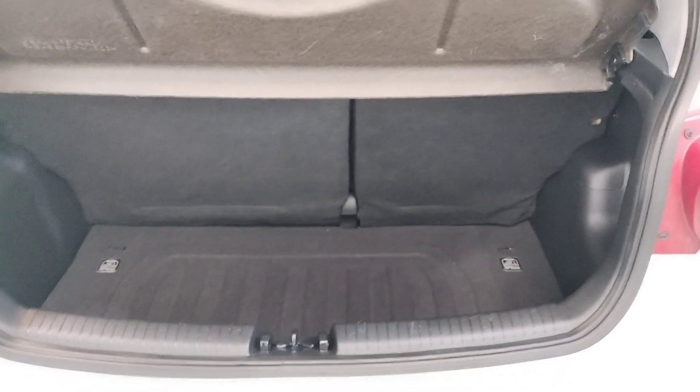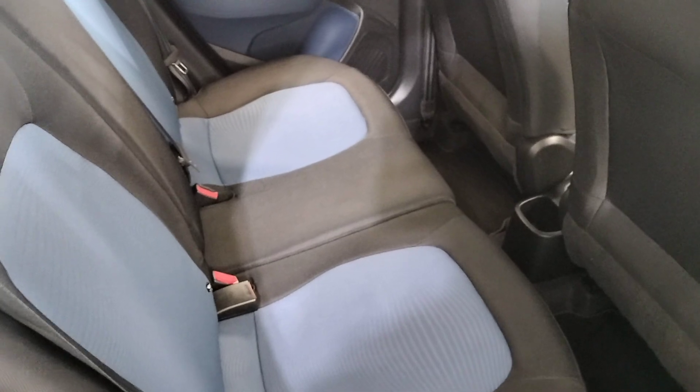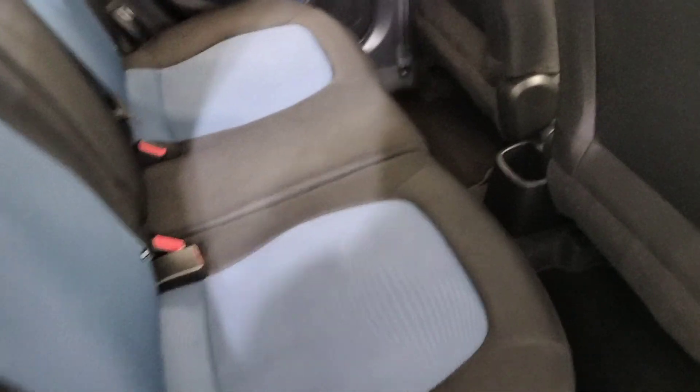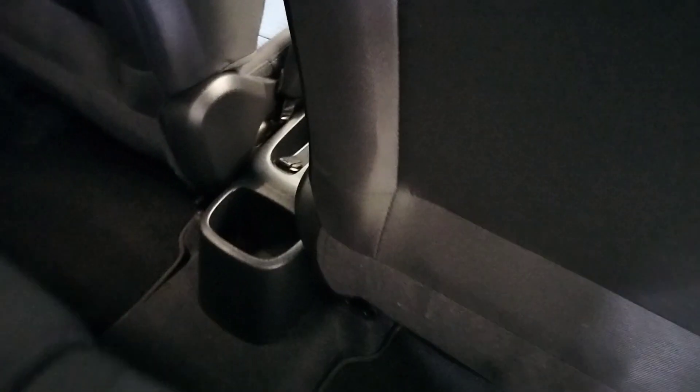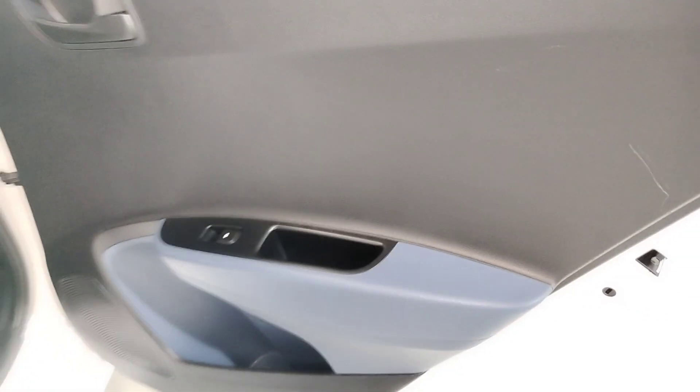Plenty of boot space in this little i10. Here in the back we have a nice two-tone velour interior, isofix seats, a cup holder in the back, and electric windows in the back as well.